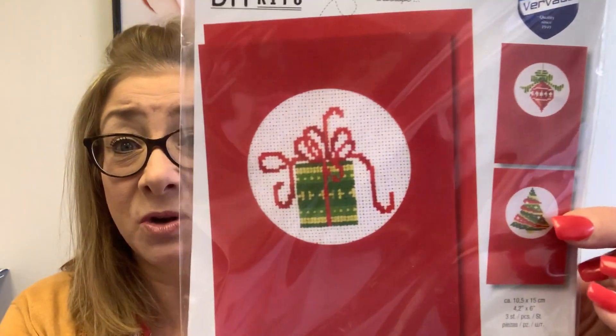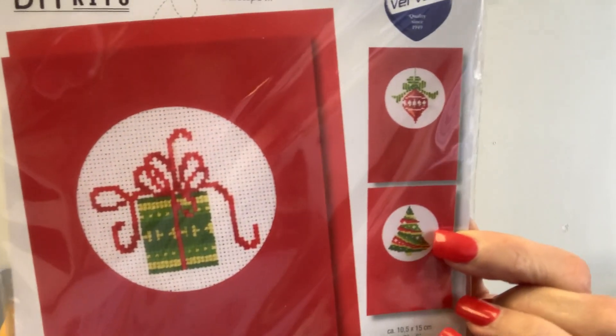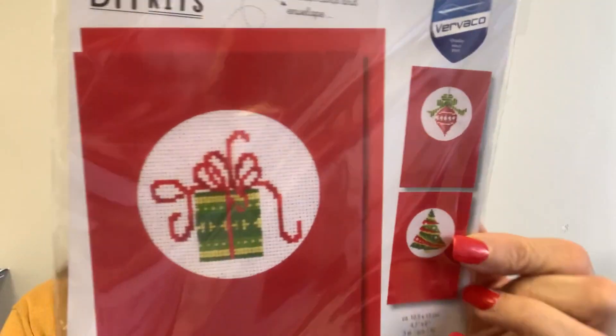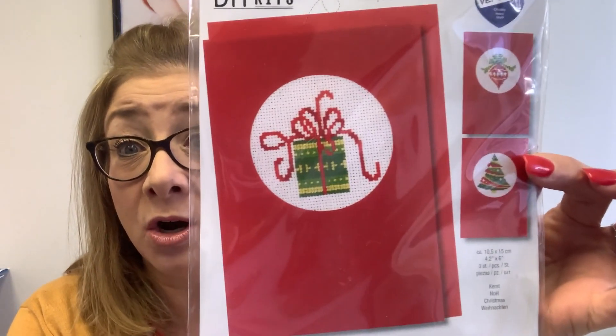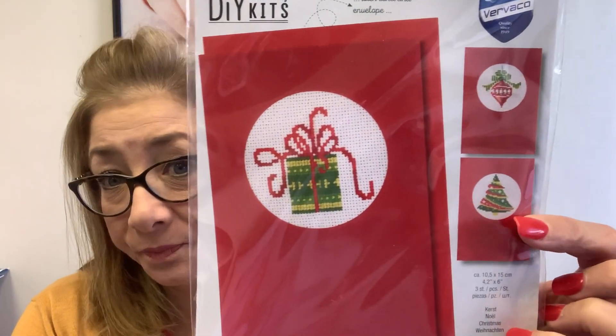Then they have a card kit. I've never been keen to stitch up cards — I'm afraid someone would throw it out. There are three cards you can stitch up. I would give them to people who wouldn't throw them out, because if you're going to invest all that time you don't want them tossed. These are on 18 count Aida. So this card kit is available in the shop — kind of fun.